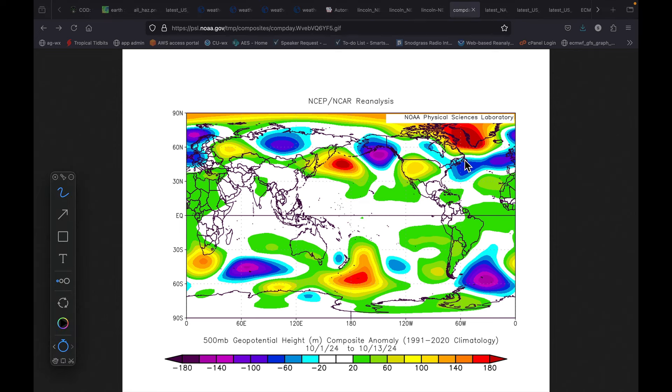Long story short, I need this trough to be here, this ridge to go there, and this trough to go up here. Then I'd like it if that feature came in and replaced this and we pushed that ridge. Do you see how the whole pattern needs to shift — somewhere between 500 and 1,000 miles? It's got to shift to the east, and we're just not there yet.